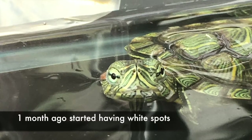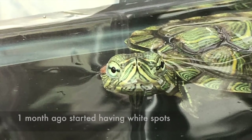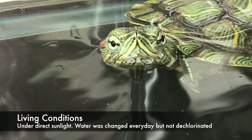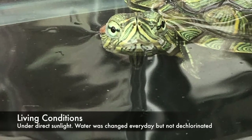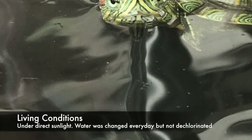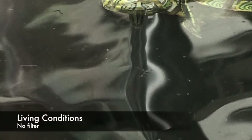This is how it all started. One month ago, it started having white spots. It was fed flat commercial pellets. Its living conditions were that it was under direct sunlight and the water was changed every day. However, the water was not dechlorinated and there was also no filter.